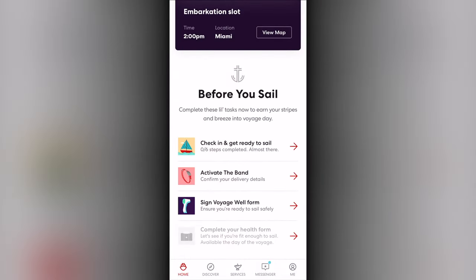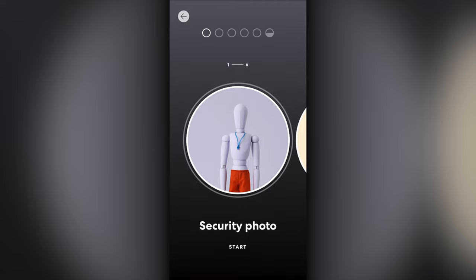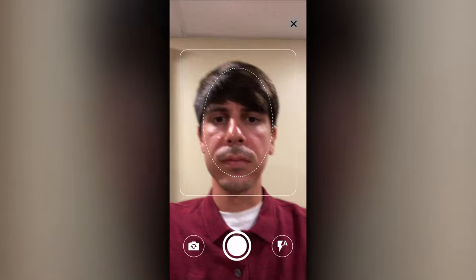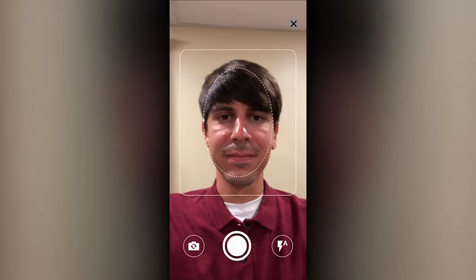The first item you should complete before sailing is the check-in and get ready to sail area. This part of the app features six to seven items to complete depending on your gender. The first item is to provide a security photo that will be used to identify you when boarding and departing the ship. This can be taken right on your phone through the app and submitted.